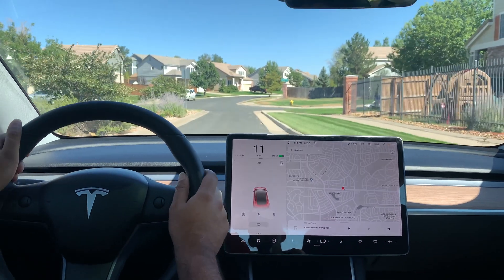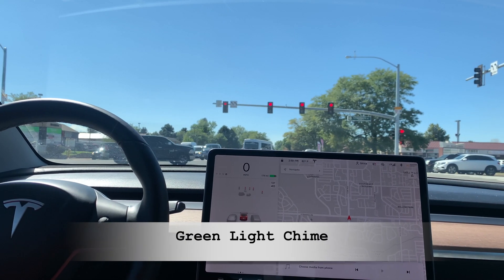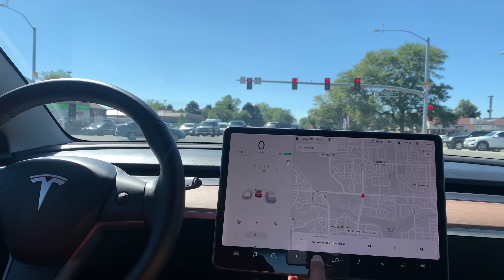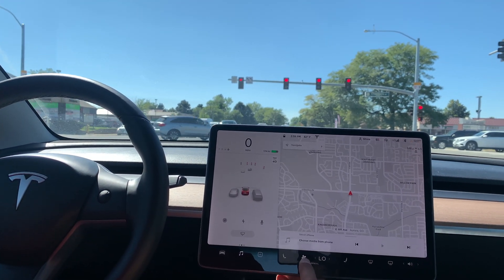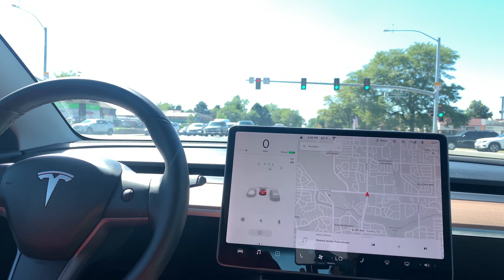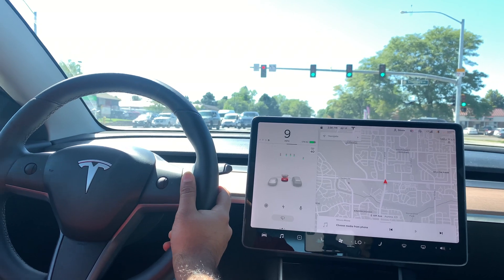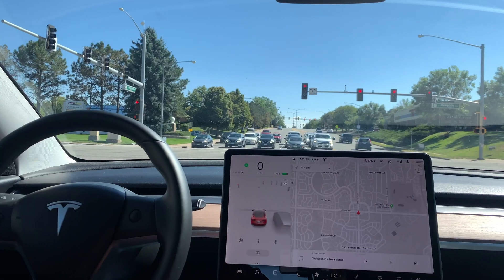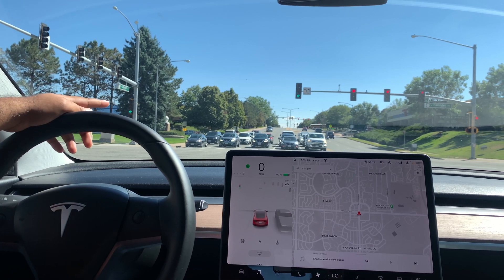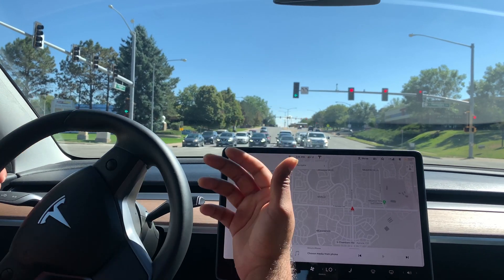Now let's talk about the green traffic light chime. I'm stopped at a red light, and when it turns green it's supposed to chime to let me know. Let's see if it does that. And there — you heard the chime. It's about to turn green, and it gave me that alert.